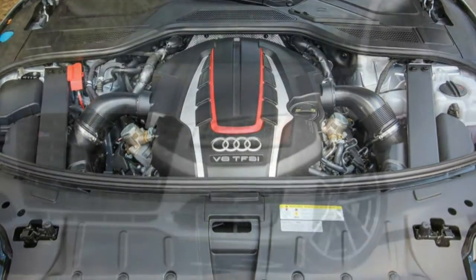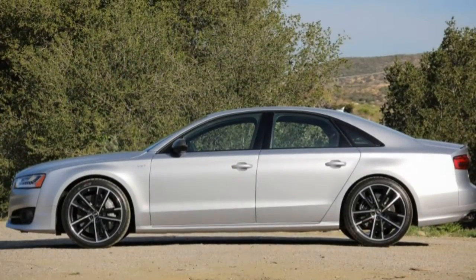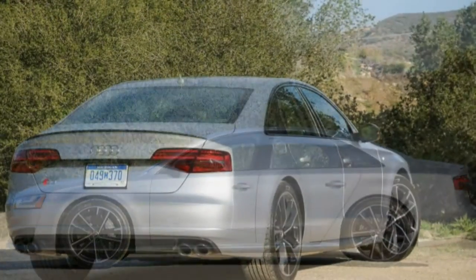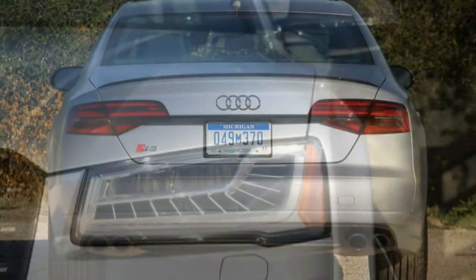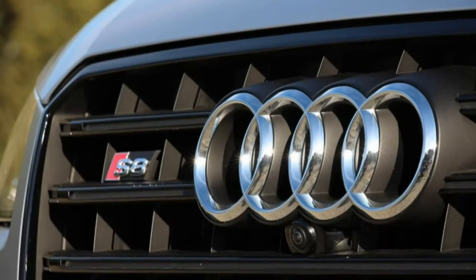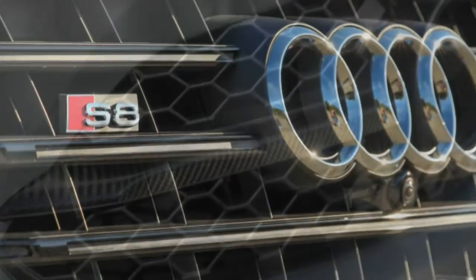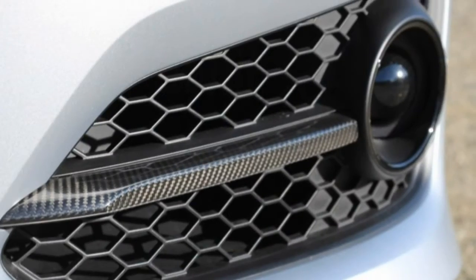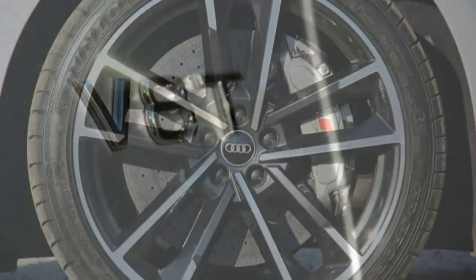The S8 Plus also offers a dynamic package that brings a spicier exhaust system, adds carbon ceramic brake rotors, and relaxes the top speed limiter from 155 to 190 miles per hour — and our test car was so equipped. Promising stuff, but we wouldn't know the measurable effects of its numerous enhancements without strapping on our test equipment.